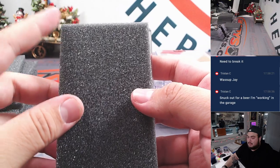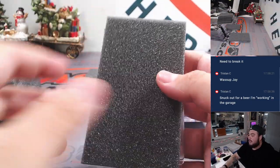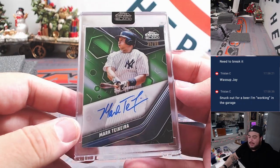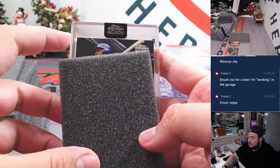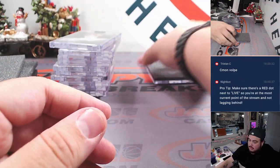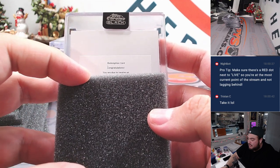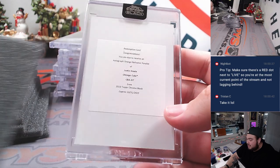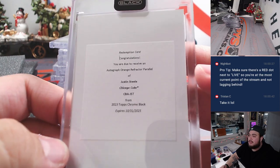Couple more to go guys, ended off stronger here. Redemption — let's save that actually. Last year I remember redemptions were usually big players. And Mark Teixeira, green, 35 of 99, Yankees, going to Tris. And we got a Joe Carter for the Toronto Blue Jays going to Jeff. Redemption — you are due to receive an autographed orange refractor parallel of Justin Steele. Come on Justin, you're telling me you couldn't sign these? Chicago Cubs though — there you go, we got an orange refractor of Steele.